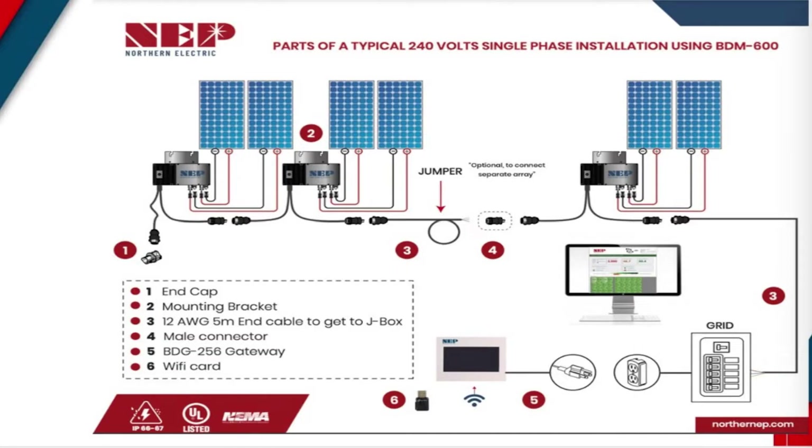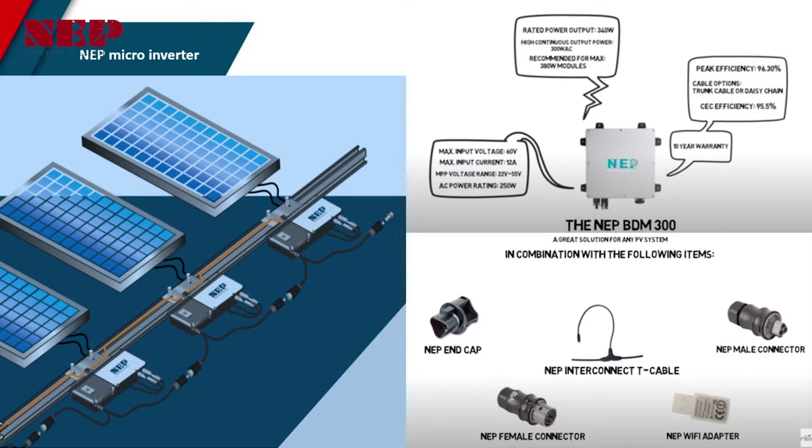It can also connect up to four solar modules per device, each with a power value of up to 700 watts, making it ideal for use with high power solar modules and resulting in a larger yield per square meter of installed space.